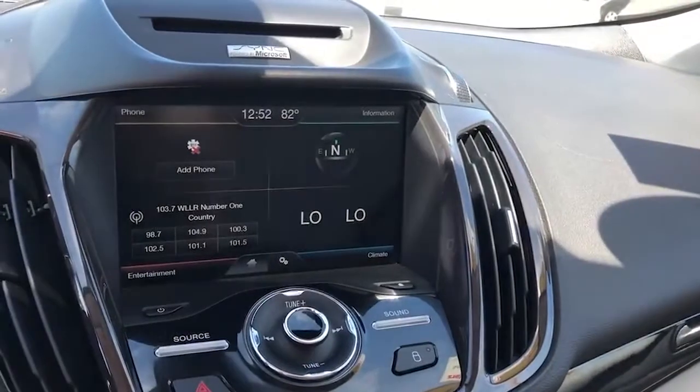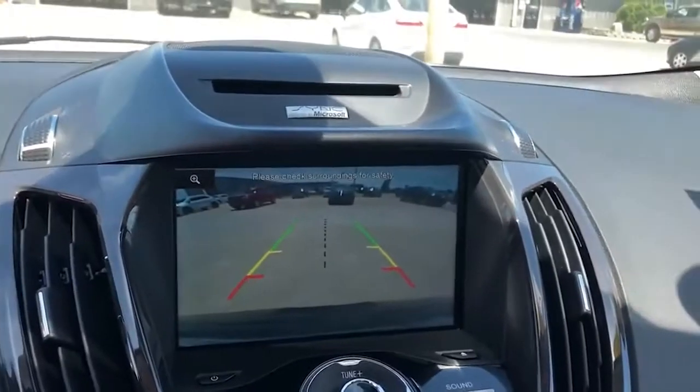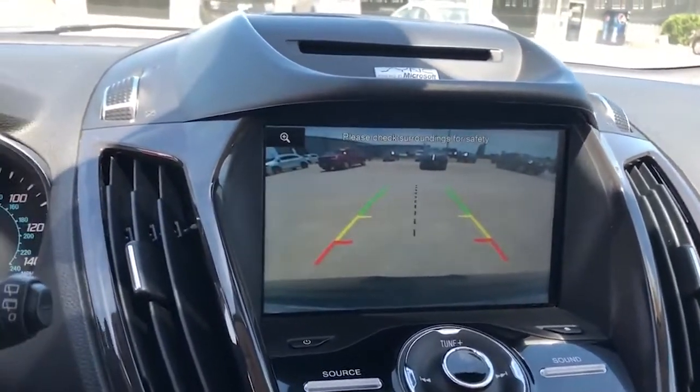It's also going to come with a backup camera on that big old screen there when you put it in reverse. Whenever you turn your wheel, it will actually have lines that show you where your vehicle is going to go, to help direct your parking.